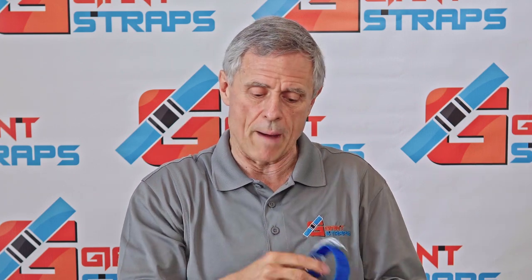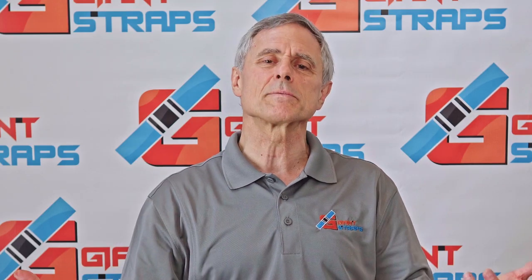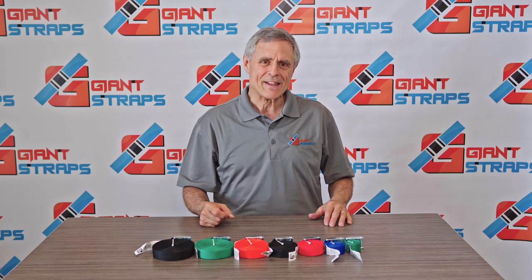It's a one-way cam strap. We have a wide variety of sizes ranging from 2 feet to 20 feet in standard sizes. If you need a custom size, no problem — you let us know and we'll make it exactly the length that you need it.